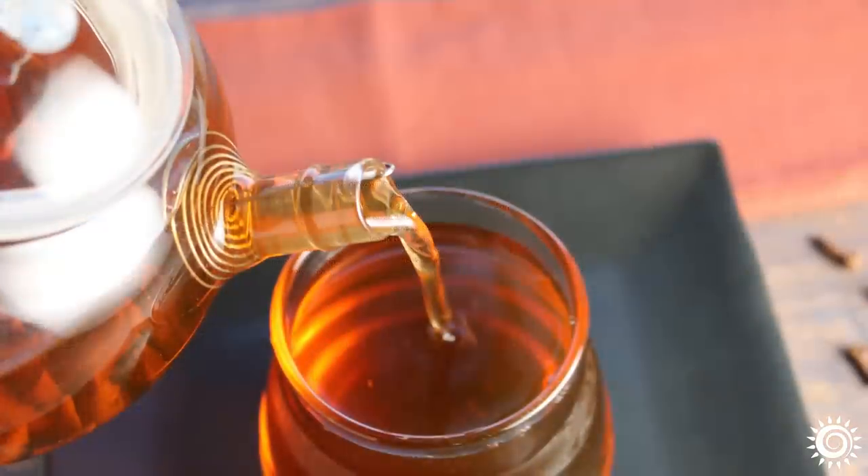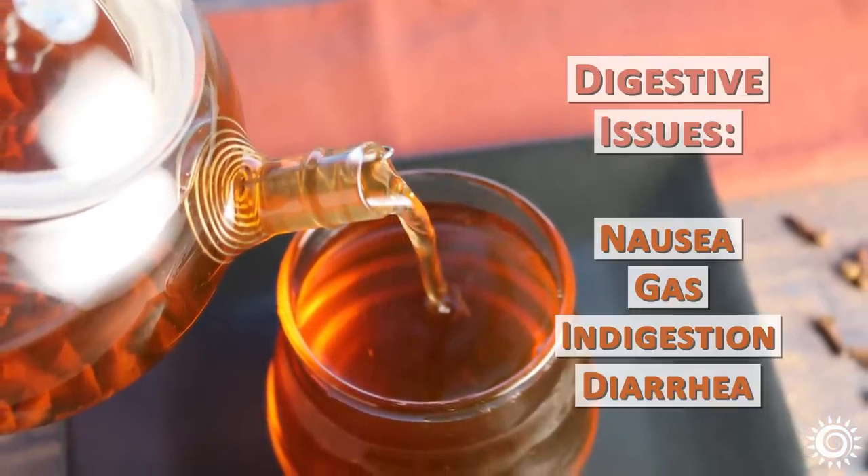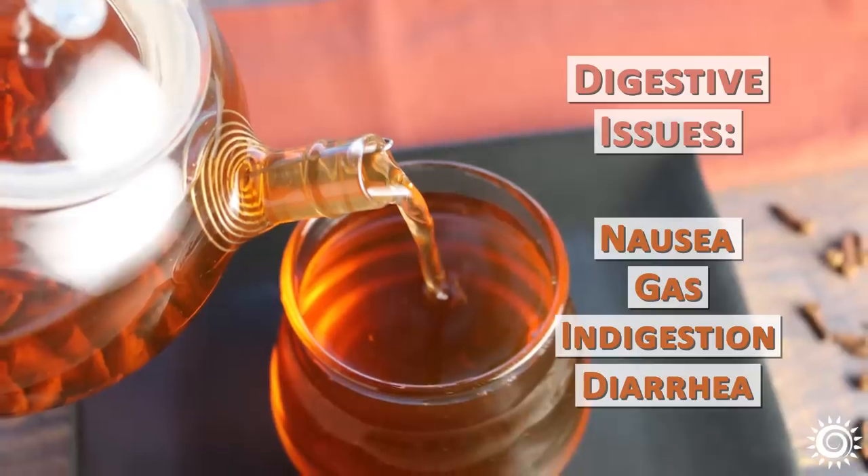The benefits of clove tea also come into play for alleviating a variety of digestive issues, including nausea, gas, indigestion, and diarrhea.